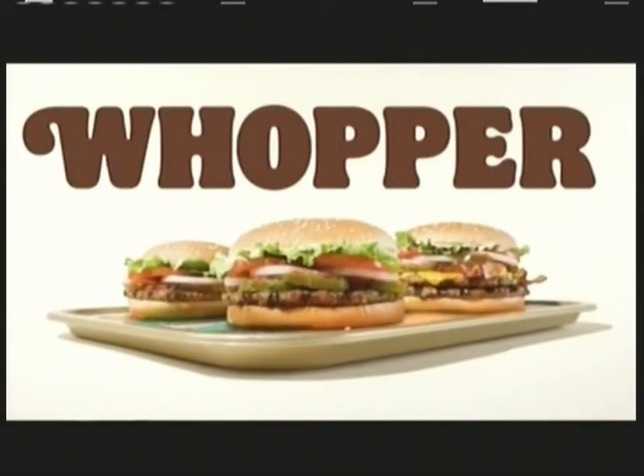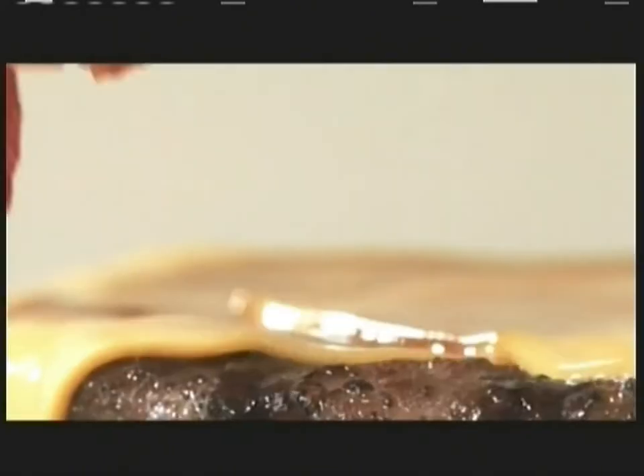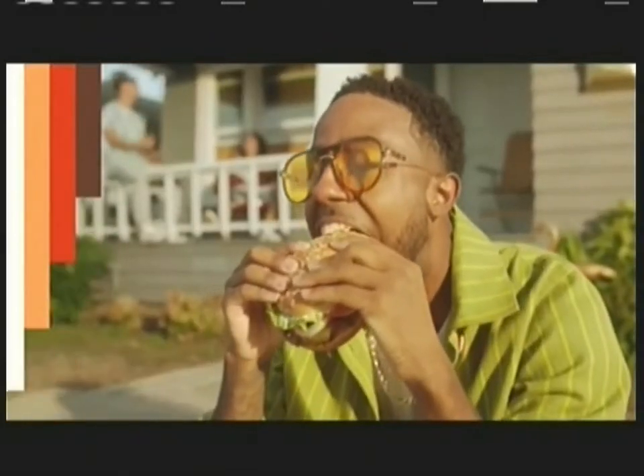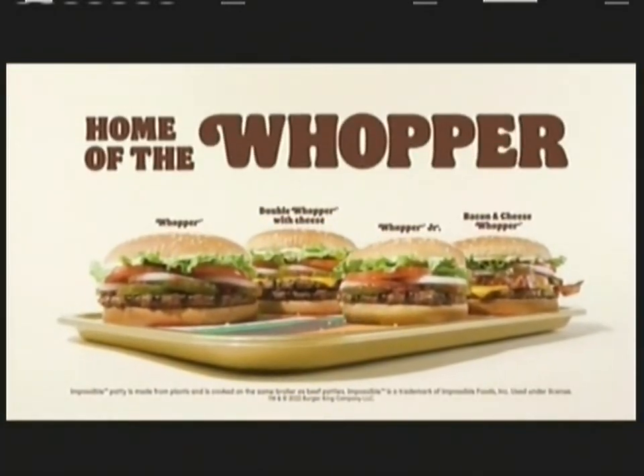Whopper, Whopper, Whopper, Whopper. Junior, double, triple Whopper. Impossible or bacon Whopper. I rule this day. Every day, have it your way. You rule!